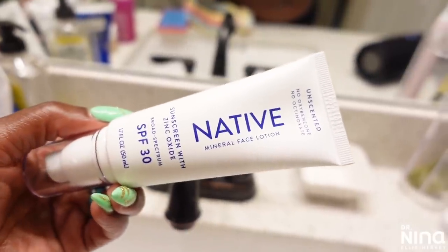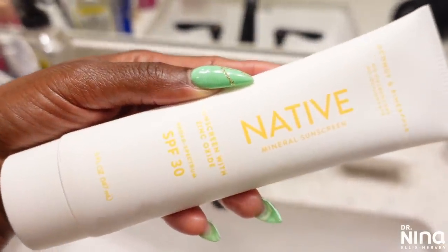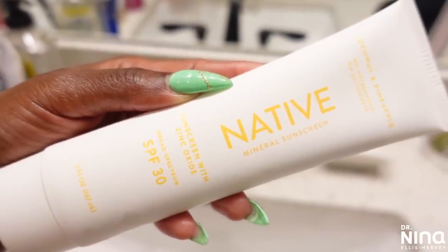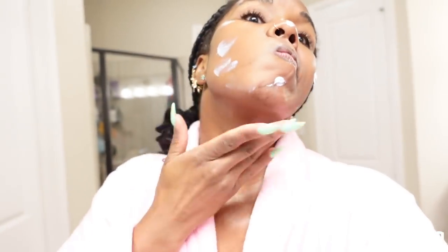Before I step outside, at least 30 minutes prior, I am putting on sunscreen. I've gone on the hunt for years trying different sunscreens. Some of them have that white cast — we're talking Casper the friendly ghost — with big buildup and residue. Luckily, Native has launched brand new products: a face and body mineral sunscreen with SPF 30 coverage, protecting against both UVA and UVB rays. It's available in coconut and pineapple, rose, and unscented. It's easy to apply with no white residue, making it easy to blend with various skin tones, and it glides smoothly for flawless application.